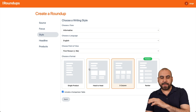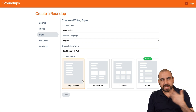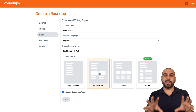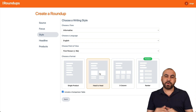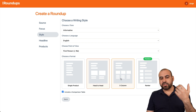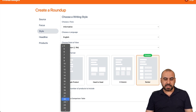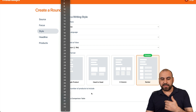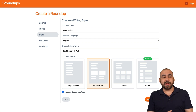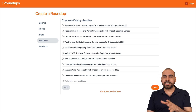Then choose the format. There's a single product, which is pretty plain — I wouldn't use Roundups for that. I recommend head-to-head: two similar products that you compare. There's also a column view for top-three lists, or a ranker where you select how many products to rank. I'm going to do head-to-head because when I search for something, it's always one product against another — I hate watching long lists that end up being misinformation.